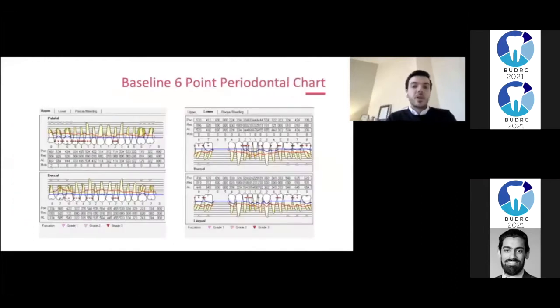This is the baseline 6-point periodontal chart, which shows bleeding and probing at 37 sites with pockets of 4mm or greater, as well as mobility of the upper right 8 and the lower anteriors, and generalized clinical attachment loss.